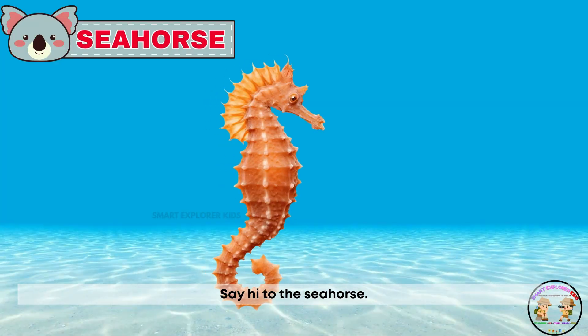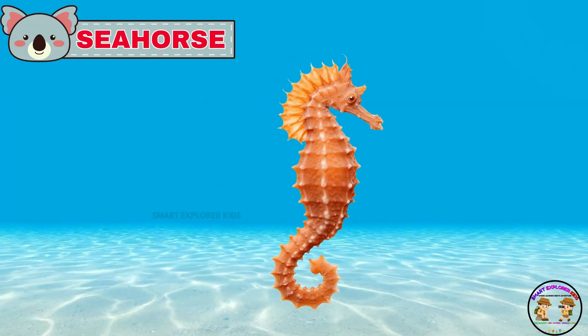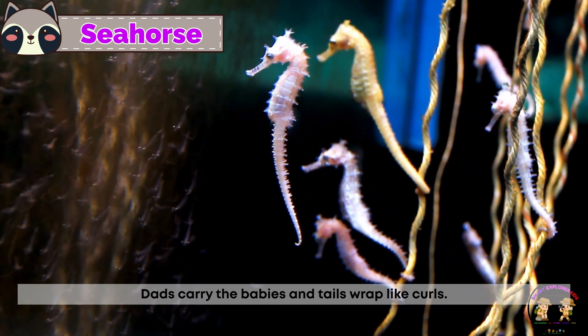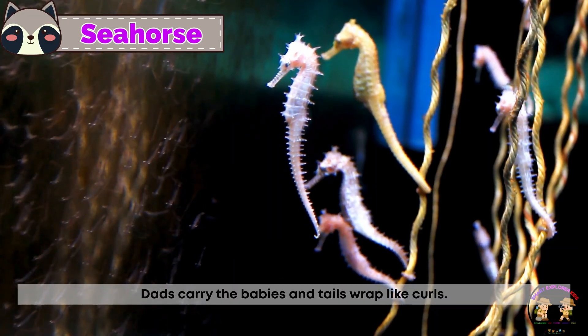Say hi to the seahorse! Seahorses stand upright and look magical. Dads carry the babies and tails wrap like curls.